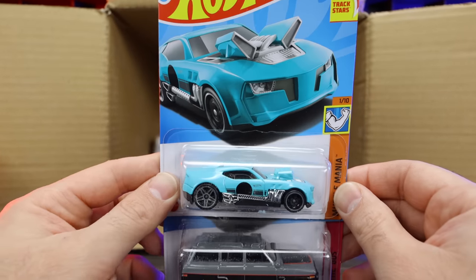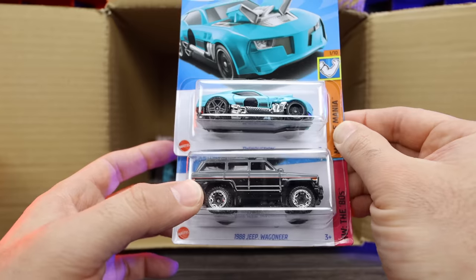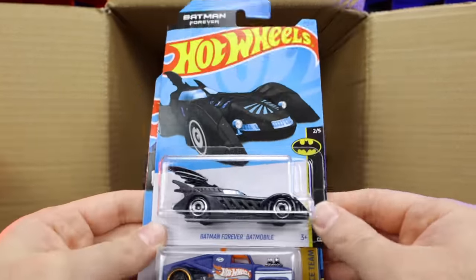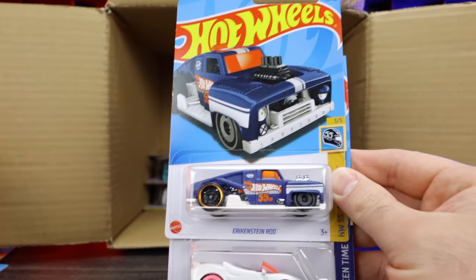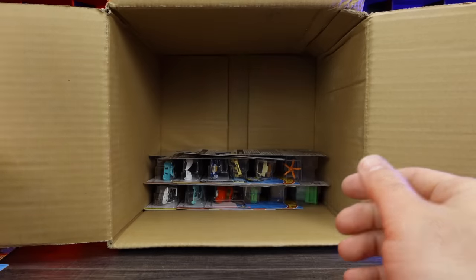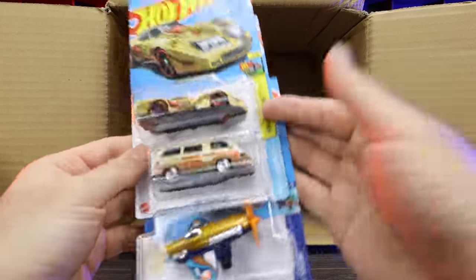We've got the Twin Duction — looks to be a new color — and another one of the 1988 Jeep Wagoneers. Another Batman Forever, another Erkenstein Rod, and another Barbie Extra. I'm okay with doubles — there are some good cars in this case, so having some doubles is fine.